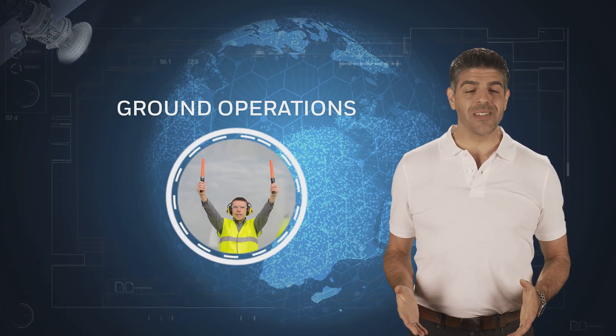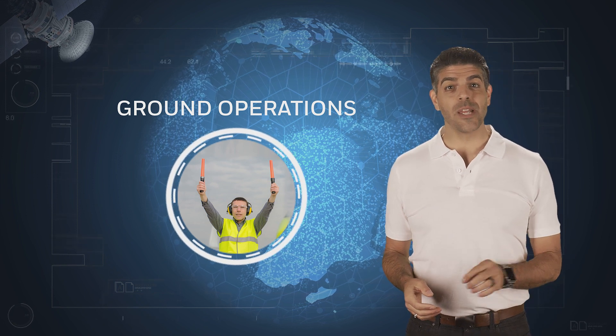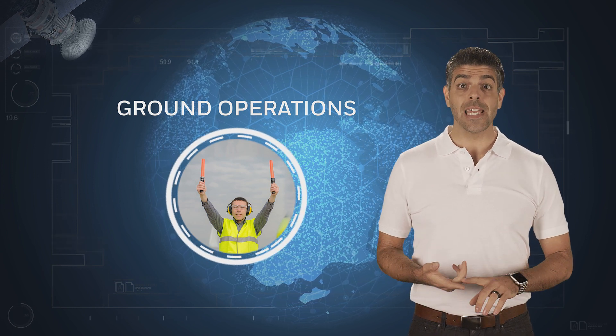Managing ground operations is notoriously demanding. Ensuring the right people and the right equipment are at the right place at the right time in a very dynamic environment poses significant challenges. By connecting people,